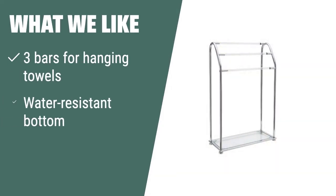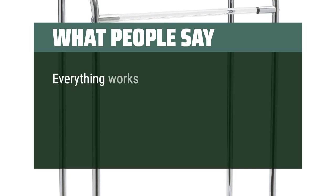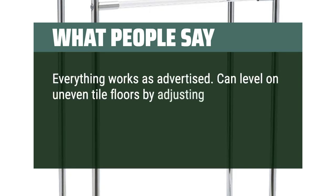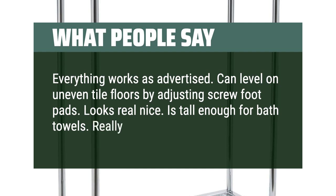What we like: If you are looking for a sleek and modern towel drying rack with ample space for hanging towels, you should consider this option. Say goodbye to damp and cluttered towels with the Organize It All Towel Drying Rack. What people say: Everything works as advertised. Can level on uneven tile floors by adjusting screw foot pads. Looks real nice. Is tall enough for bath towels. Really easy to assemble.